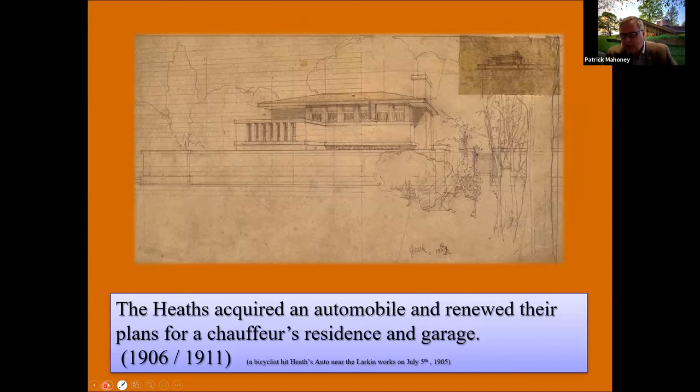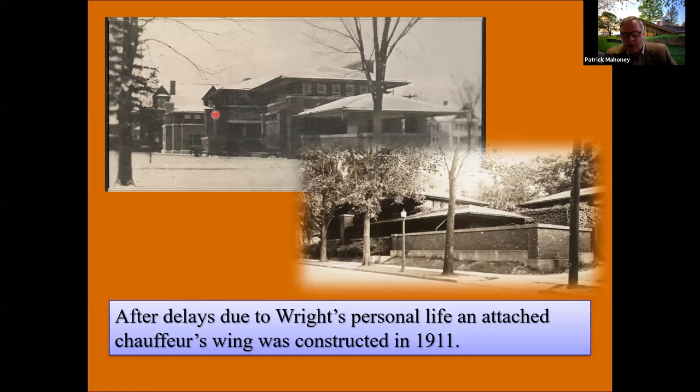Initially it was thought that the chauffeur's wing designed in 1906 was to be added on to the house as eventually built. But in reality, the initial concept was to build it across the street on a separate lot. They abandoned that idea, and Wright was able to adapt the design to the end of the house itself, which was constructed in 1911. Here we see one of the few photos showing the chauffeur's wing with a triple-step masonry, and the compound wall with the chauffeur's house off to the right.